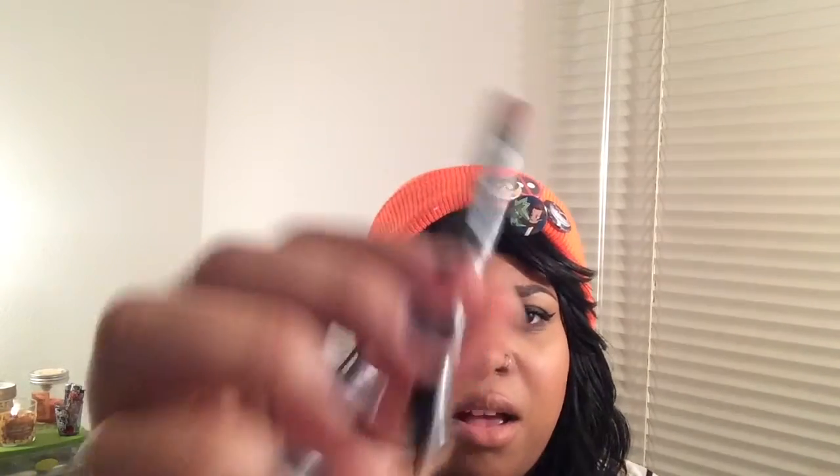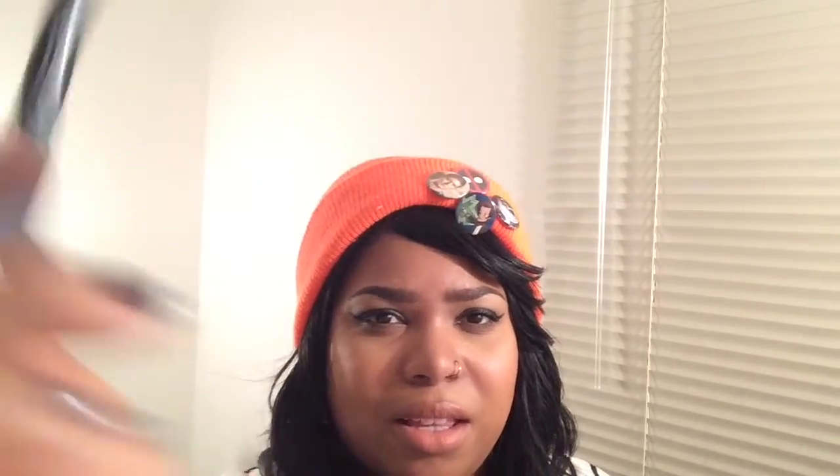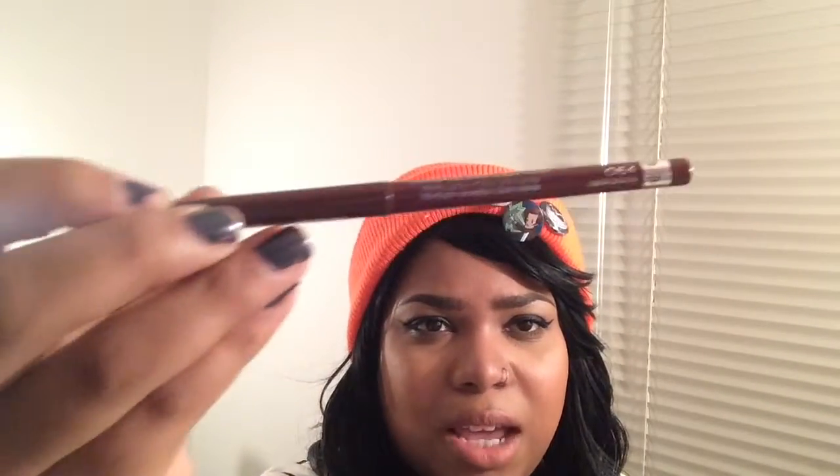Next is a load of lip liners. NYX Mauve — which is like a repurchase, it's my lips-but-better kind of shade. NYX Nude Truffle is just a brown, and NYX Sand Beige is just a pinky brown. Then Rimmel's Obsession — a brownie red that goes really nice with the product I'll show you next. And there's a Flower Cosmetics red lip liner in Cherry Red, which is retractable.